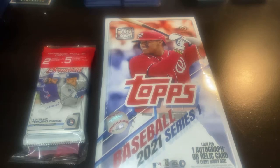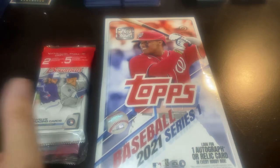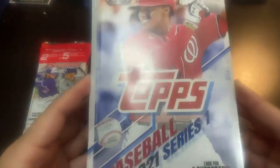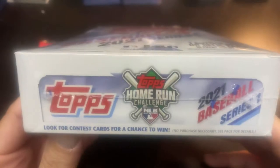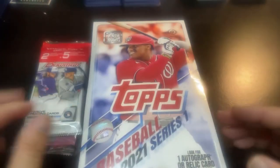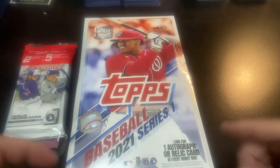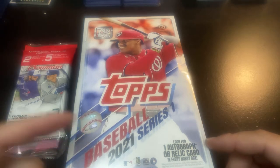Hey everybody, welcome back to Ripping for Ripkins. It's Cory, and today I was pretty excited. I went to the card shop, which I don't have one very close to me, but I have one that's in a bit of an antique store — it's got a little booth in there — and I was able to find a hobby box of 2021 Series 1.